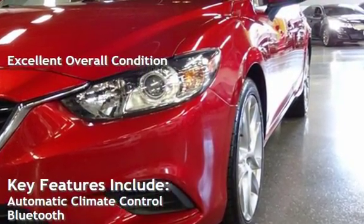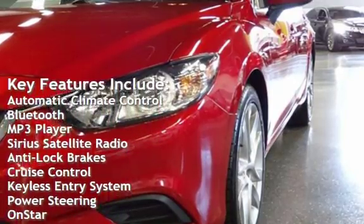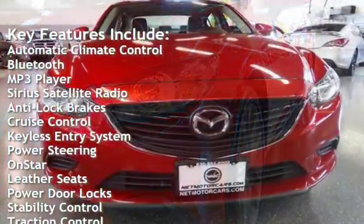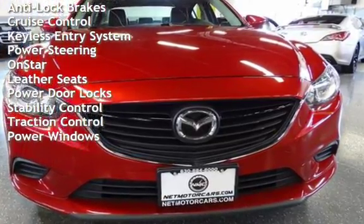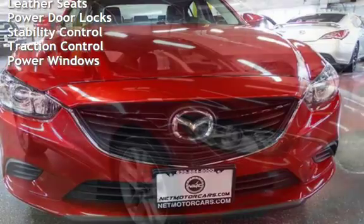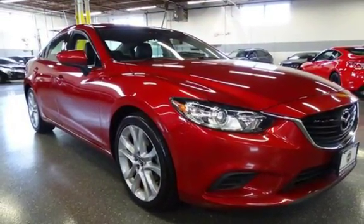Key features include automatic climate control, Bluetooth, MP3 player, Sirius satellite radio, anti-lock brakes, cruise control, keyless entry, power steering, OnStar, leather seats, power door locks, stability control, traction control, and power windows.